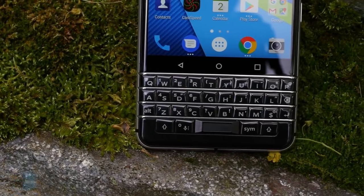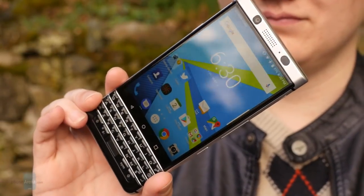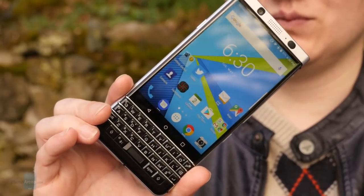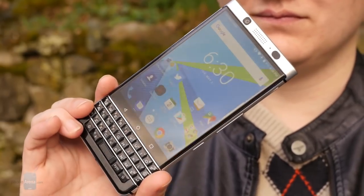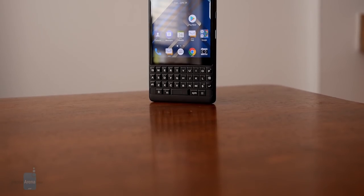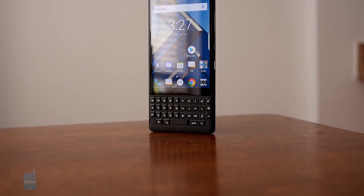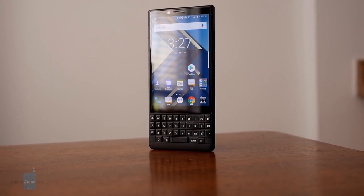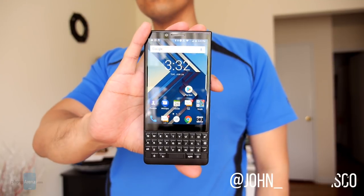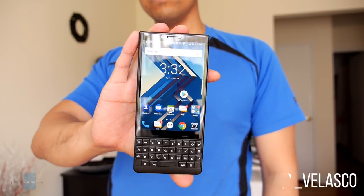Ever since TCL acquired the license to the BlackBerry name and the manufacture of its smartphones, the company rebounded tremendously by finally adopting Google's Android platform. Most recently, they saw acclaim thanks to the KEY1's success last year, and now they're back for round two. Hey guys, John V here with Phone Arena, and this is our review of the BlackBerry KEY2.